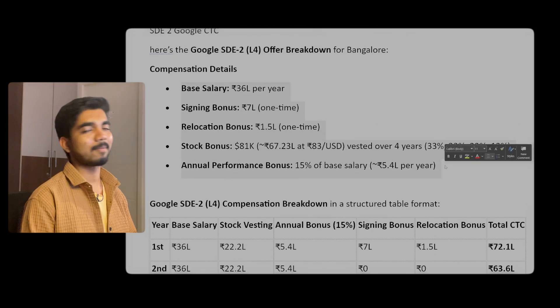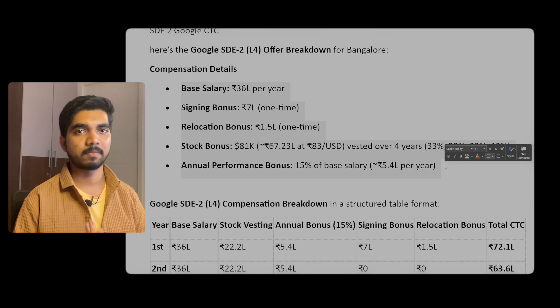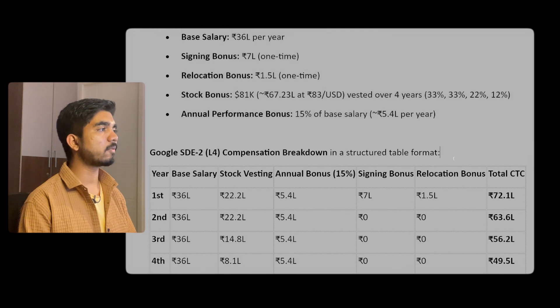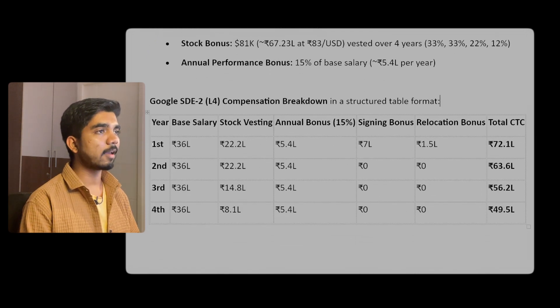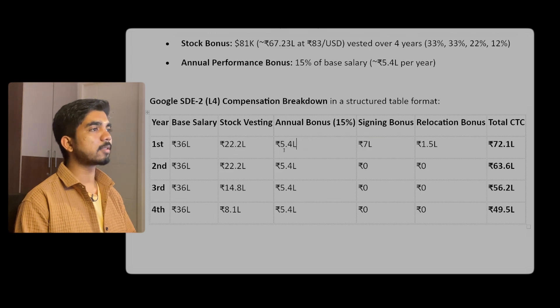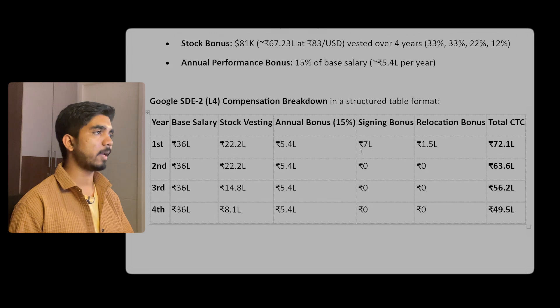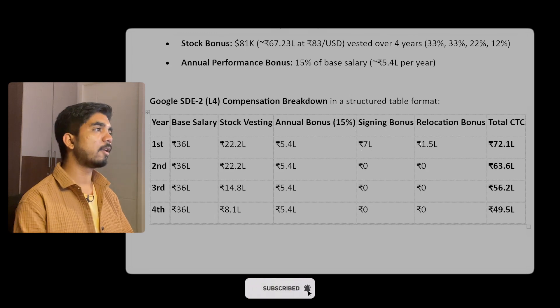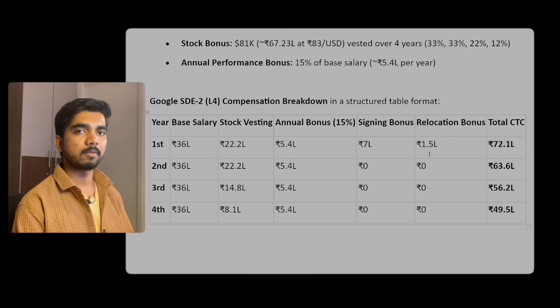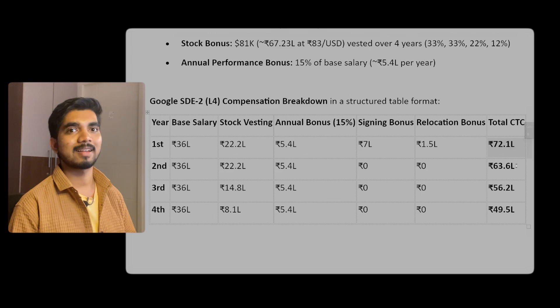Total CTC is one crore 20 lakhs, but what you'll actually get in the first year: base salary 36 lakhs, stock around 22 to 25 lakhs depending on USD value, annual bonus 5.4 lakhs, signing bonus around 7 lakhs while joining, and relocation bonus 1.5 lakhs if eligible. So total first-year CTC comes to around 72 lakhs.